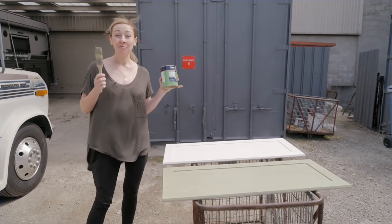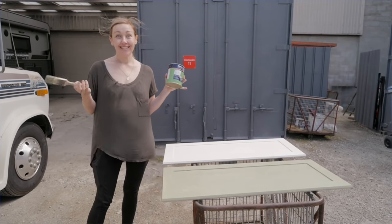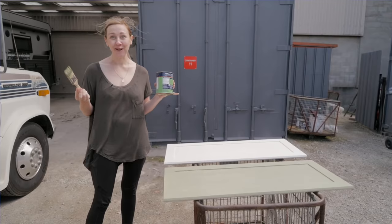Today I am repainting the doors that we incorrectly painted yesterday. This is just part of renovating, unfortunately.